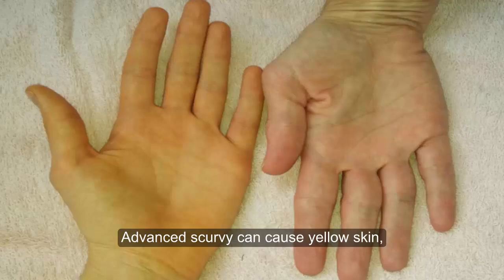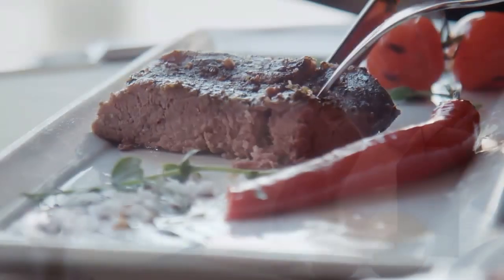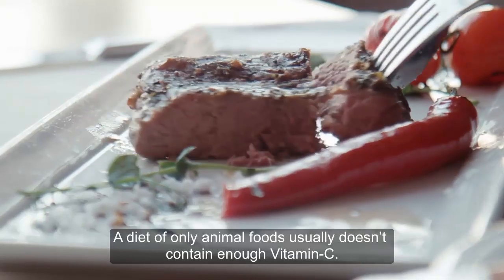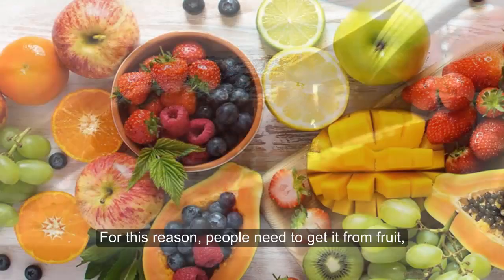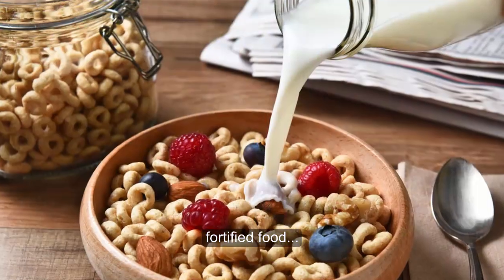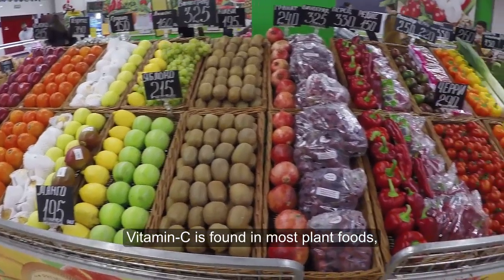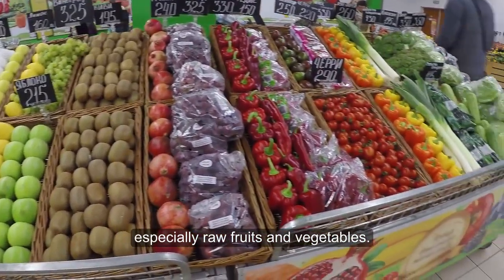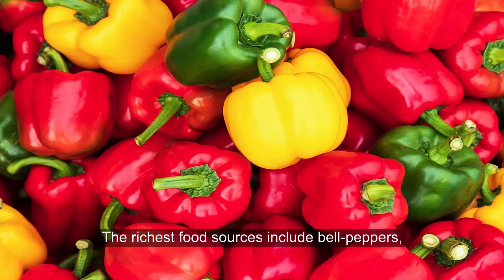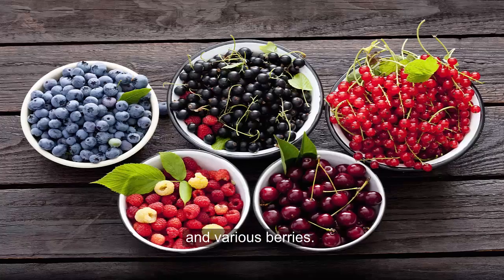Advanced scurvy can cause yellow skin, loss of teeth, bleeding, and eventually death. A diet of only animal foods usually doesn't contain enough vitamin C. For this reason, people need to get it from fruit, vegetables, fortified food, or supplements. Vitamin C is found in most plant foods, especially raw fruits and vegetables. The richest food sources include bell peppers, kale, kiwi fruit, citrus fruits, and various berries.